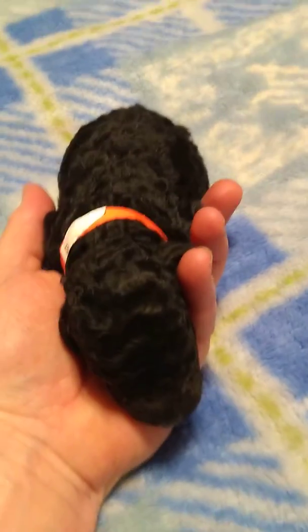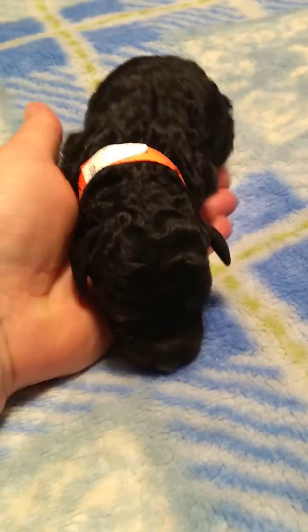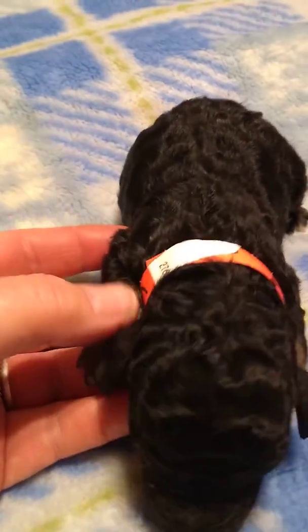This is a little girl, and her name is Wiggles. She is actually a phantom, so you can see the brown on her little feeties. Turn her to the light there. Can we see her back feet? She's got the brown. She's got some little white toes, too.